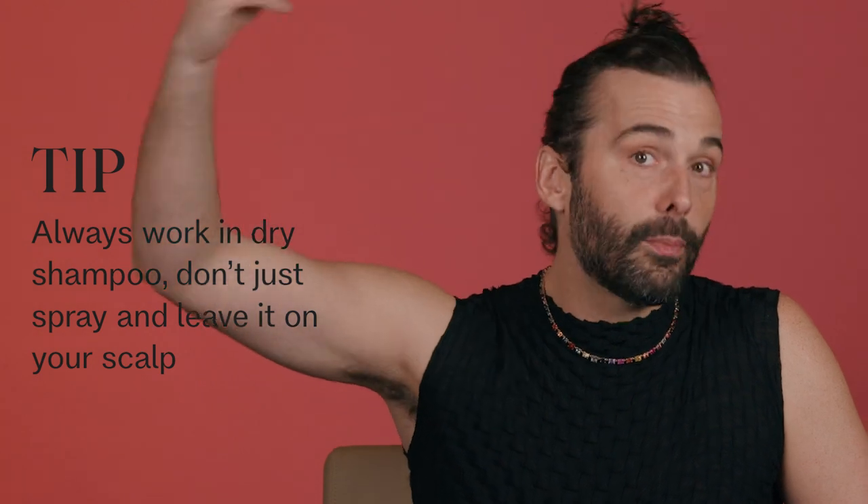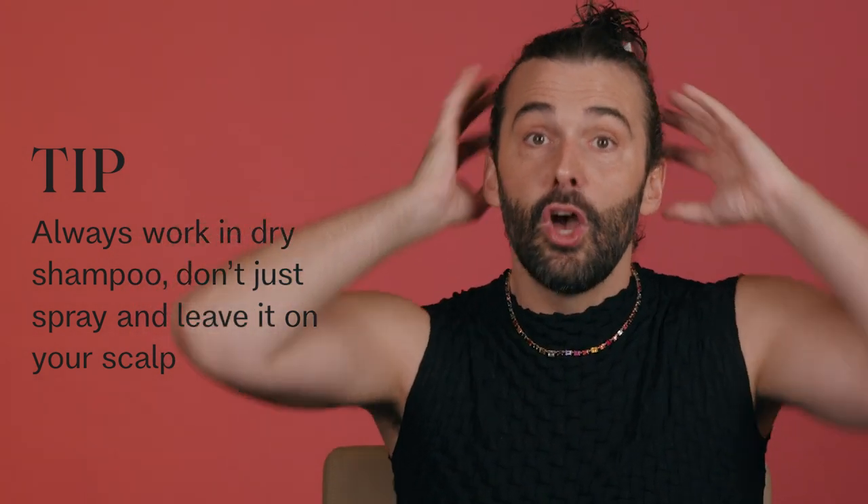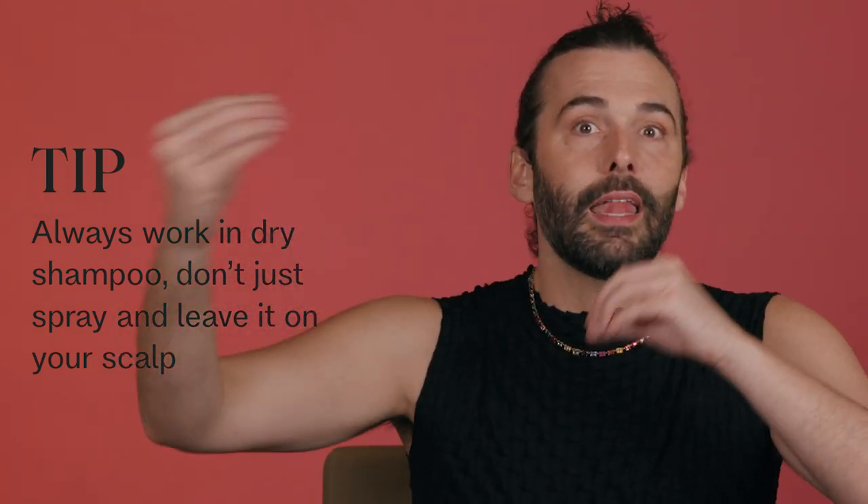Some general pointers for dry shampoo: they are never formulated to just be sprayed on your scalp and left alone. You're going to want to spray or pump it onto your scalp and then work it through with your fingers, or blow dry it back into your hair as part of your typical styling routine. If you ever see someone with a bunch of product glommed on their hair — circles or epicenters of dust or white stuff on someone's head — that is often unworked dry shampoo.